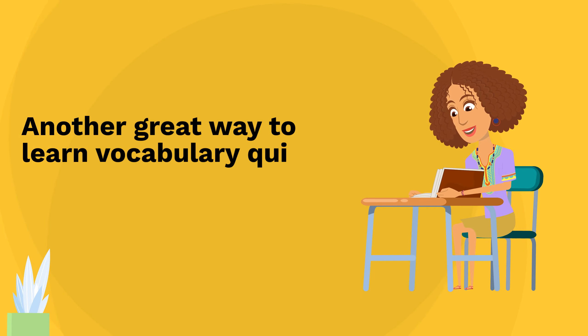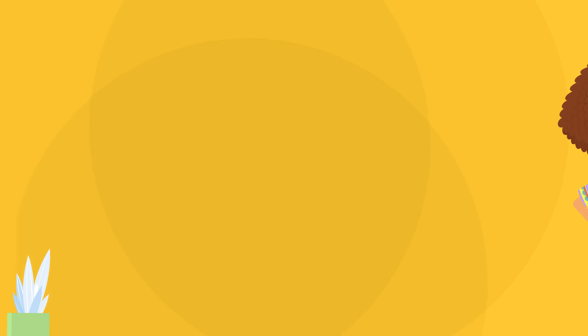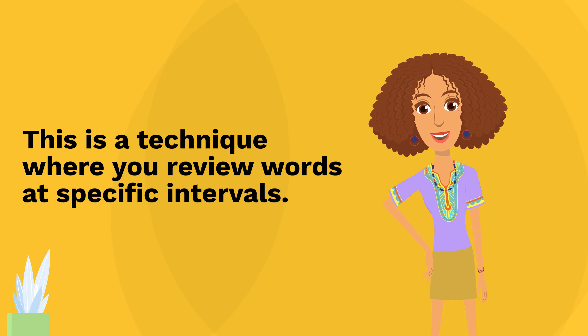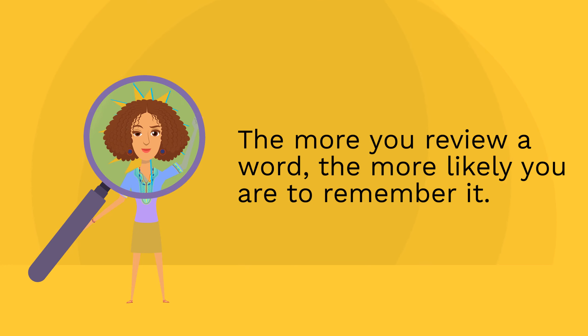Another great way to learn vocabulary quickly is through spaced repetition. This is a technique where you review words at specific intervals. The more you review a word, the more likely you are to remember it.